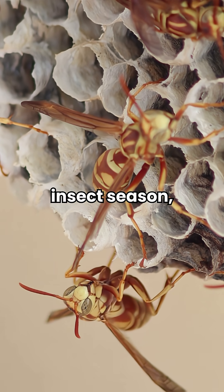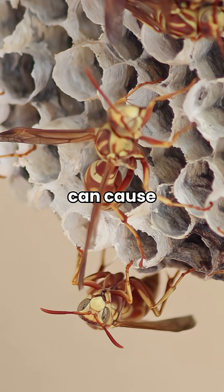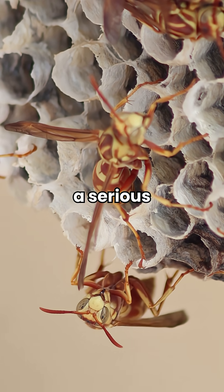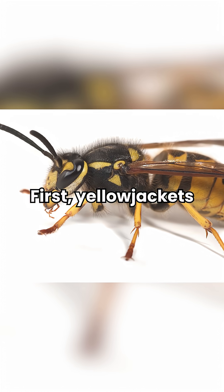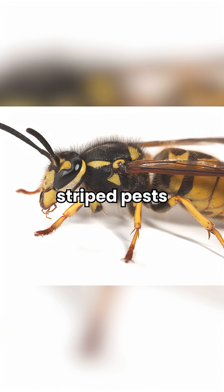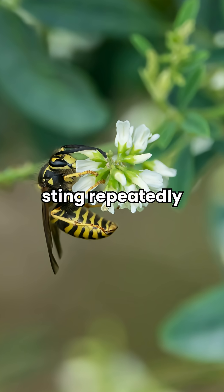As we head into peak stinging insect season, it's important to know which species you are dealing with because they can cause costly damage and even become a serious health threat. Here's a guide to help you identify them. First, yellow jackets are bright yellow and black striped pests that live in colonies of up to 4,000 workers and can sting repeatedly when attacking.